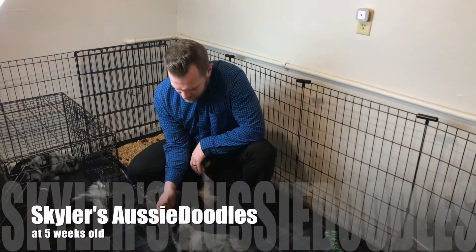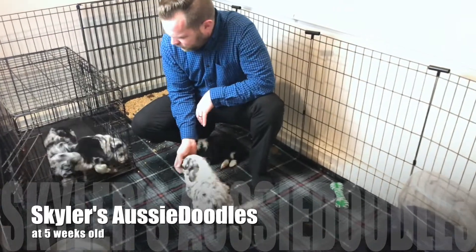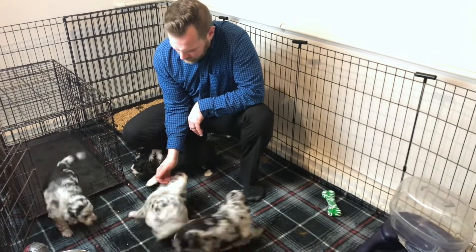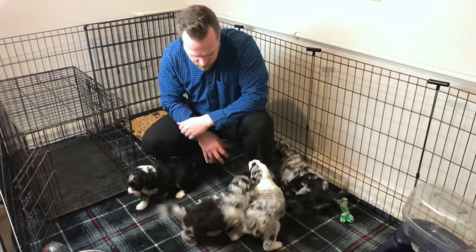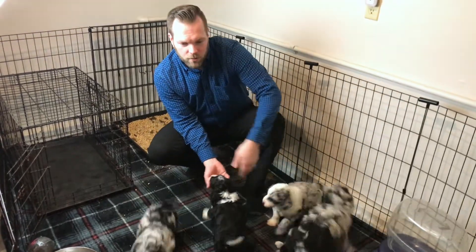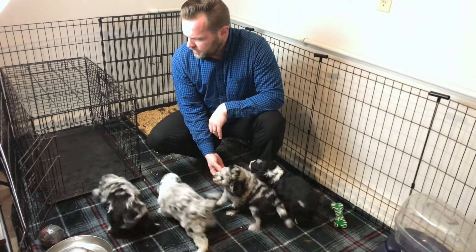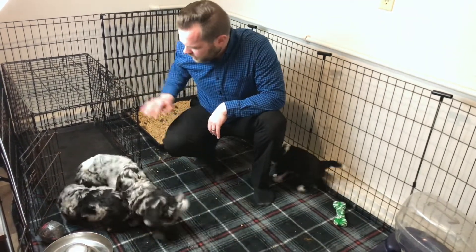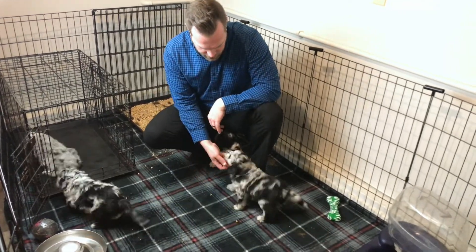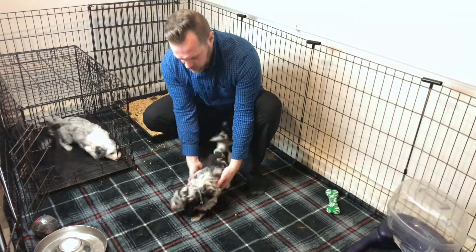Hey awesome doodle fans, back here at the house for week number five. As you can see, puppies are getting used to the little playpen here — they're great going in and out of it and doing really good. The little pups are super healthy, running all over the place and getting used to their new surroundings. They love this wide open area. We've got the playpen, pine chip, water bed, play toys — they've got the works in here.